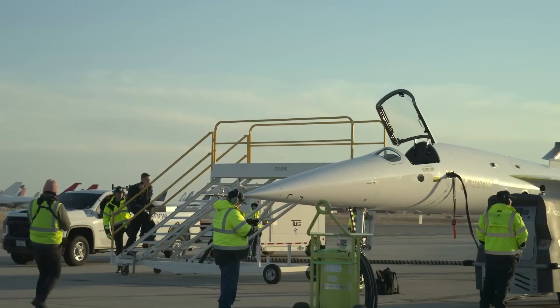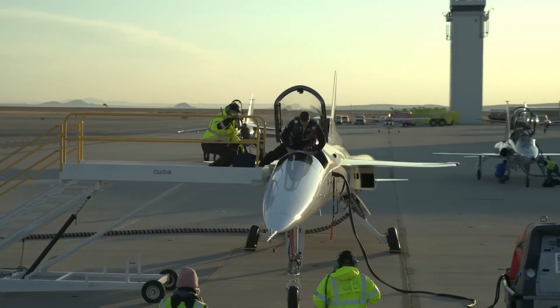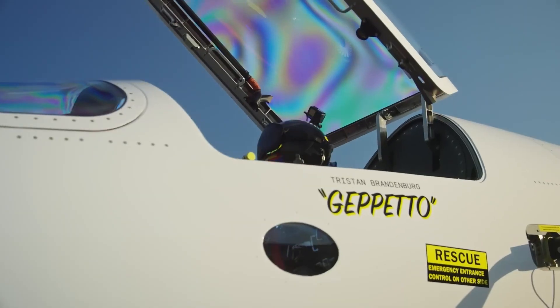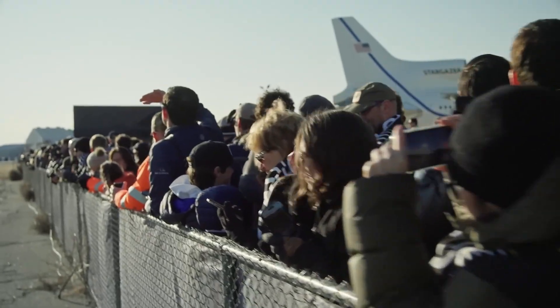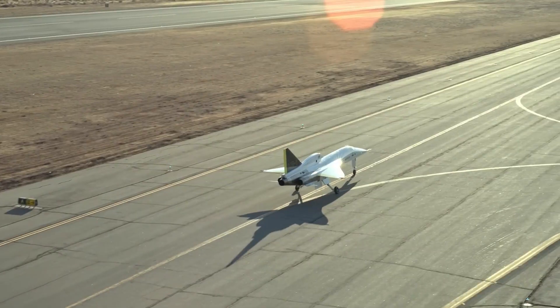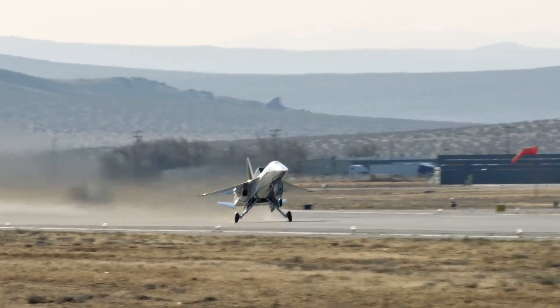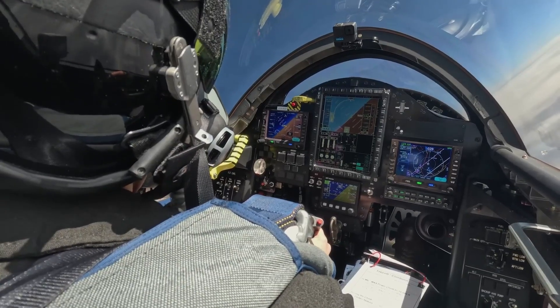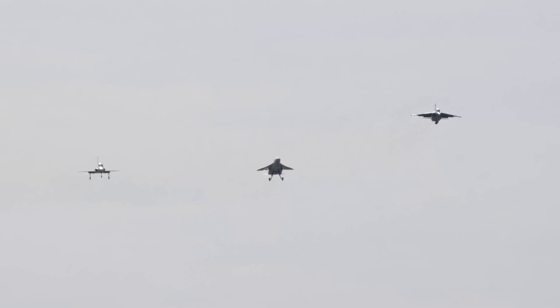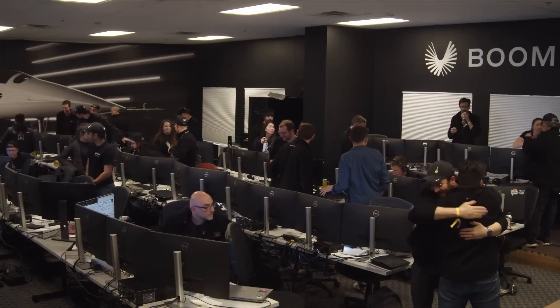Built primarily from carbon fiber composites, the XB1 features advanced aerodynamics, precision inlets, and digital flight control systems ensuring stability at supersonic speeds. On January 28, 2025, the XB1 achieved its first supersonic flight, marking a major milestone in civilian aviation. The aircraft demonstrated key technologies for the Overture, including efficient propulsion, noise reduction, and thermal management. Developed and tested at Mojave Air and Spaceport, the XB1 represents both a technological leap and the revival of humanity's dream to fly faster than sound, with net-zero carbon emissions through sustainable aviation fuel.